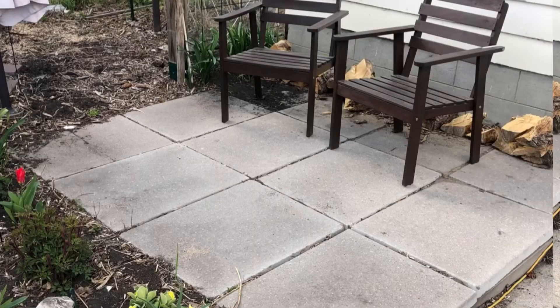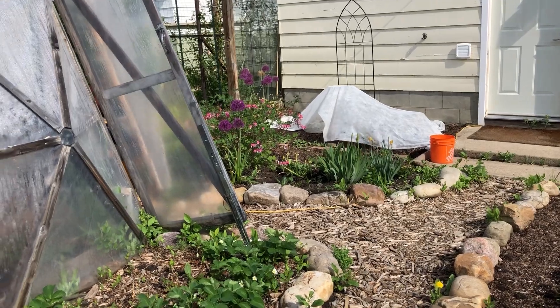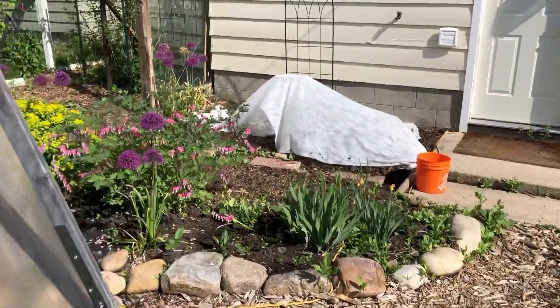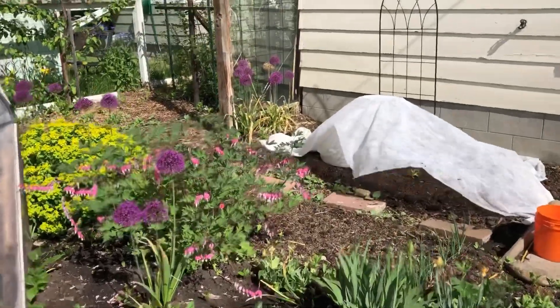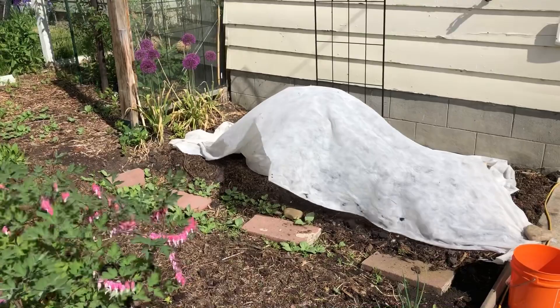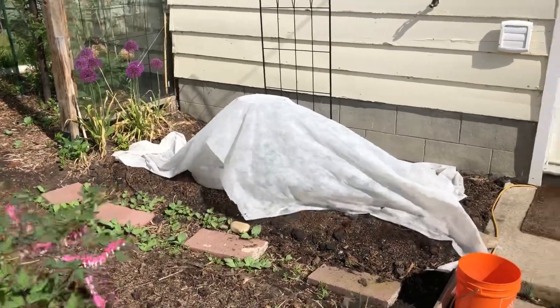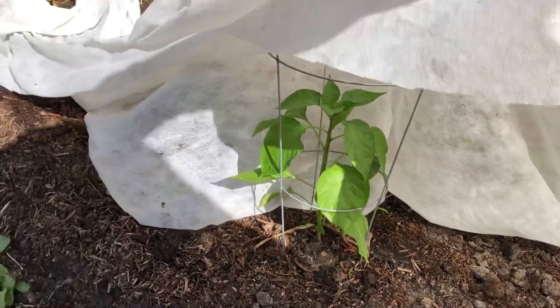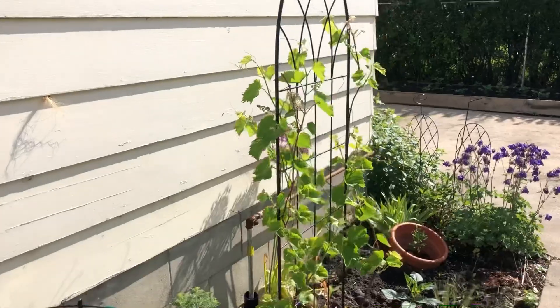Here we took out a deck that was there and we didn't use much, and made some more garden beds. The soil here is amazing. I planted some zucchini in this hot spot, a pepper plant, and all of it is still covered. I also started a grape there that was a cutting from the Somerset grape that grows on the other side.